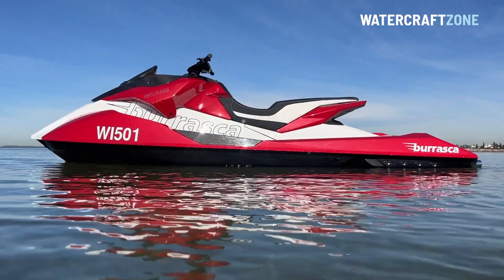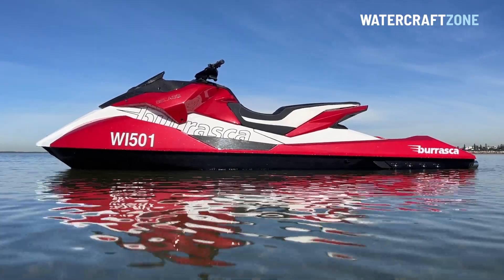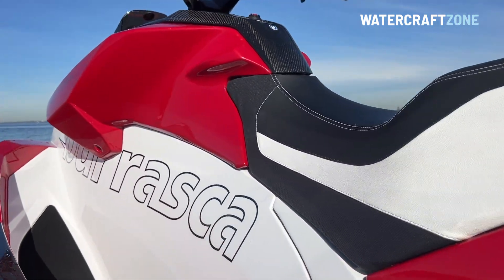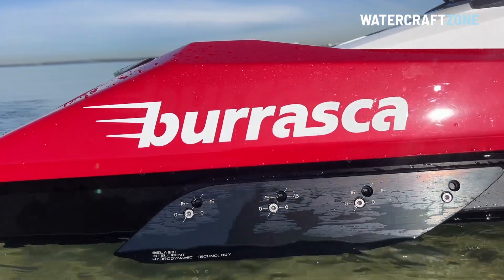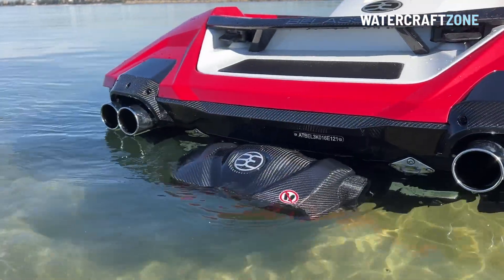When it went on sale in Europe in mid-2021, it was priced from €50,000, the equivalent of about $56,000 US dollars, or about $82,000 Australian dollars. And while that is a power of money, it is comfortably more than twice the price of the fastest jet skis from Sea-Doo, Yamaha and Kawasaki, and it shares some technology and construction materials found in Formula 1 race cars.